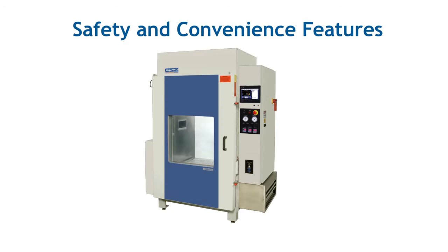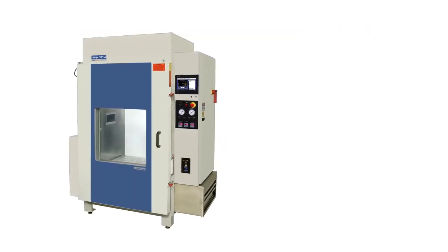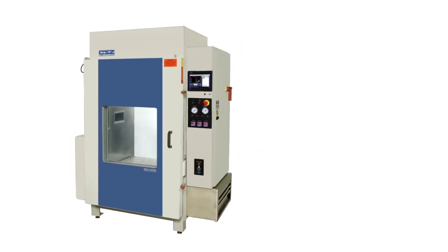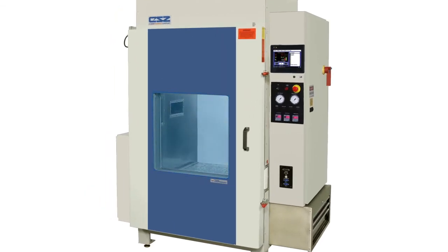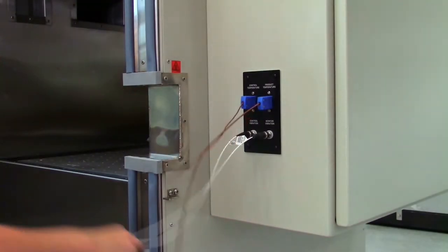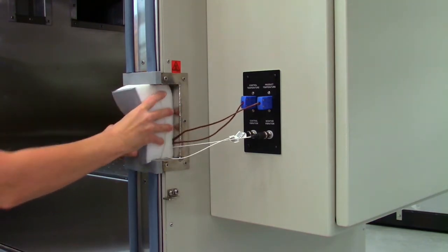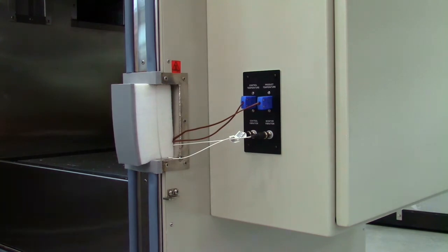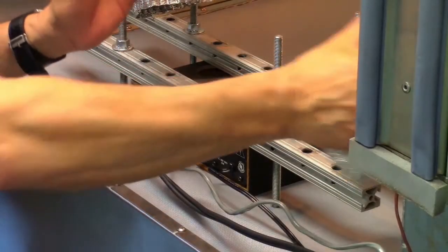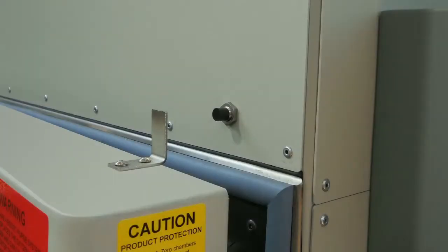Time compressor test chambers offer many features for safety and convenience. Many models feature front and rear opening doors to facilitate easier loading and unloading of test materials. The chambers also include a heated window to prevent frost buildup during cold cycles. Cable ports located in the front and side make routing cables easy. The units also come standard with two accelerometers — one for control and one vibration monitor. Multiple ducts allow for targeted heating and cooling. Above the door, there's a safety interlock switch to prevent operation when the door is open.